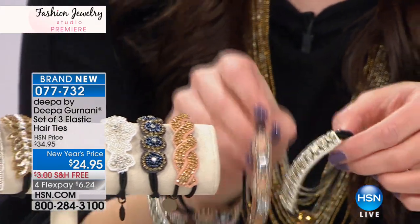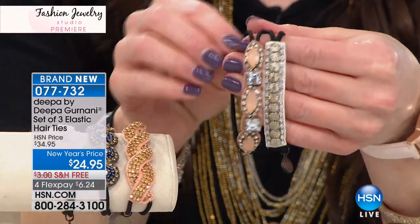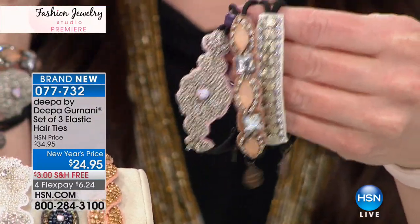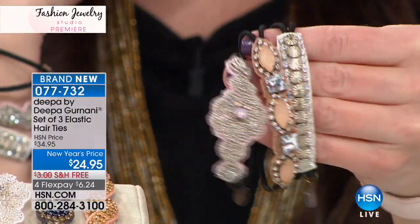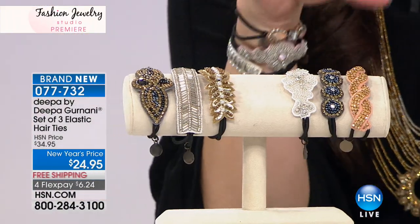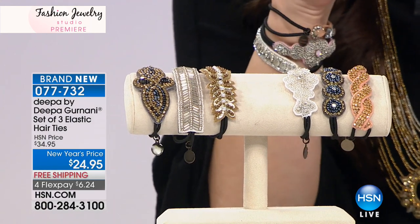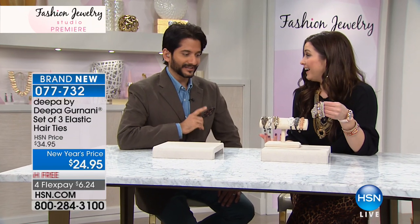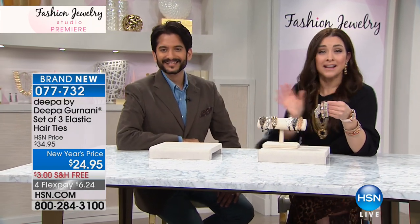This is the year of the ponytail. All the runway models, all the people in fashion are just doing a high ponytail. When you buy jewelry and start with a necklace, go with an earring, go with a bracelet — why would you leave your hair out? So Deepa and I came up with a creative way — let's create some hair jewelry. You get three of them handcrafted for $24.95. We wear our hair ties on our wrists, but usually one in the line is $24.95 or around that price.